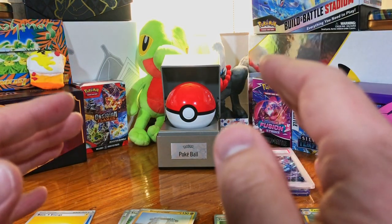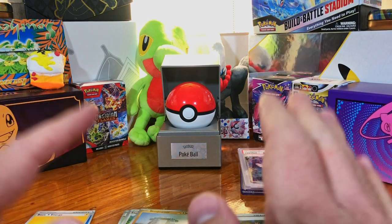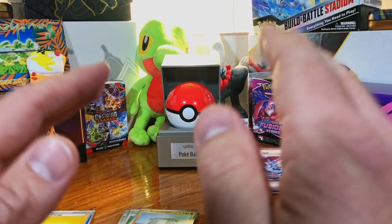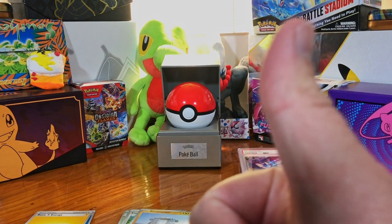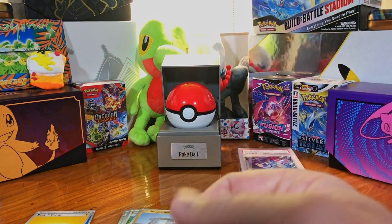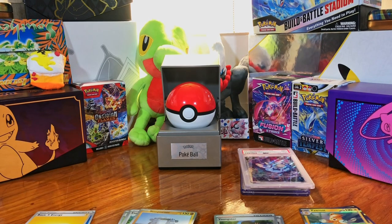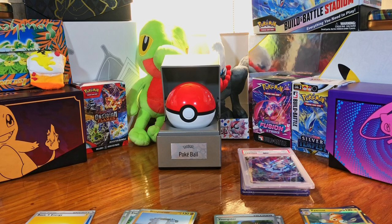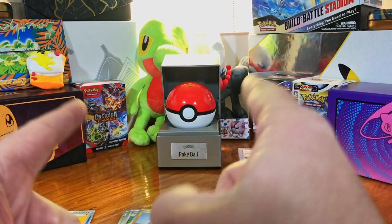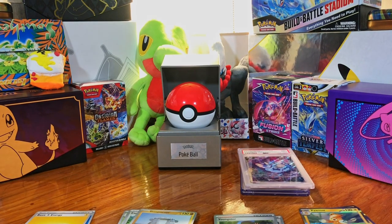Use that 10% off code, get yourself one of these boxes at Clutch Cards — you will not regret it. Like this video, subscribe to the channel, and drop down in the comments to tell me what your favorite pull from this video was. Tell me what content you'd like to see on this channel — I want this to be curated for you, the viewer. Thanks for watching, and I'll see you on the next one.